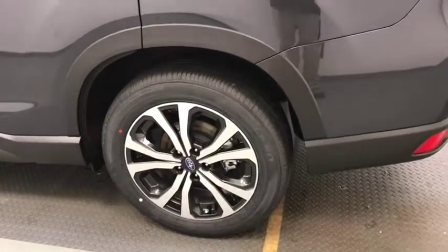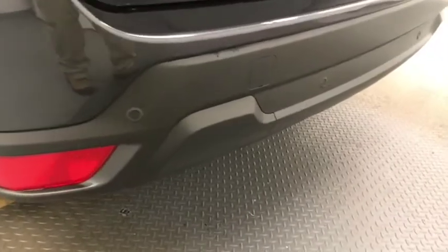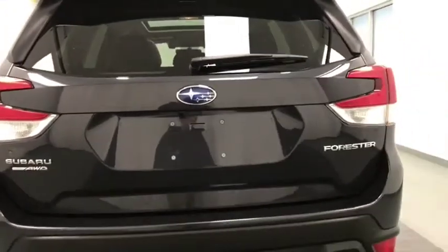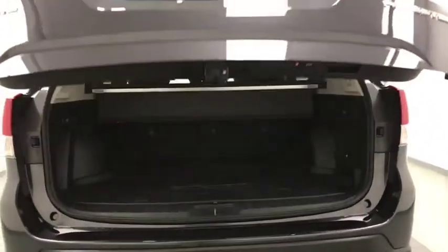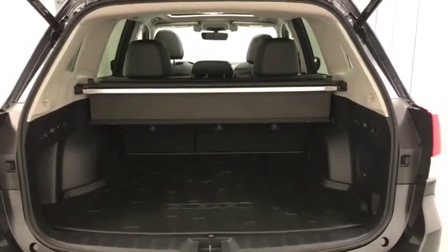Our exterior features include 18 inch aluminum rims, we have a roof rack, a rear parking assist, a rear view camera, and a remote hatch with an interior cargo cover and a rubber floor for all the cargo.